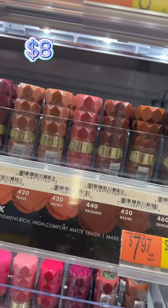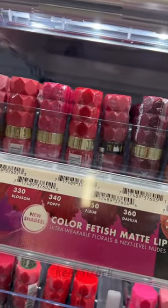The Color Fetish lipsticks from Milani are honestly better than high-end. These are all you need in your life — soft, matte, pigmented, beautiful.